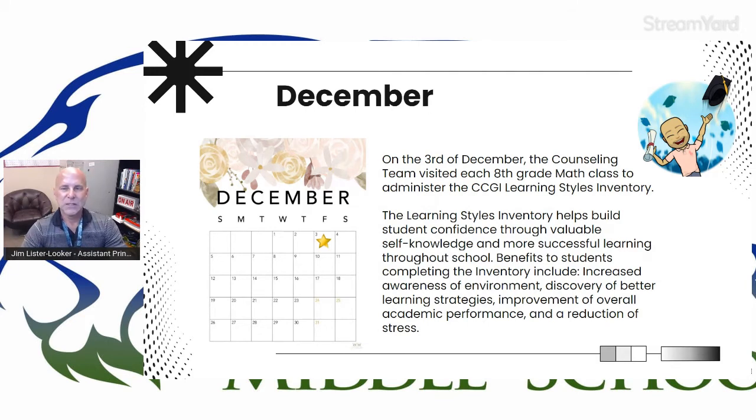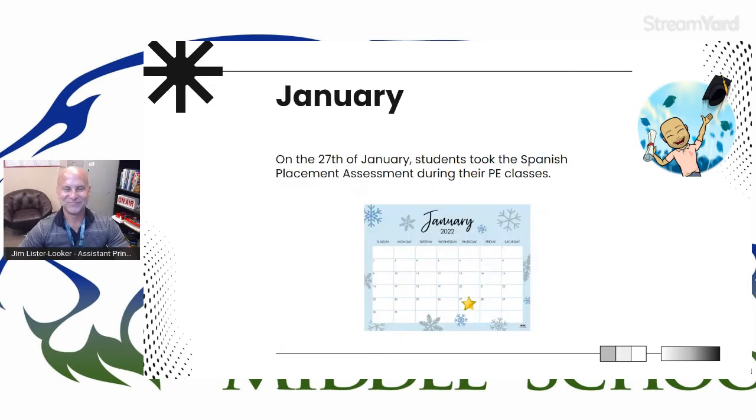The learning styles inventory helps build student confidence by understanding how they learn and what they need. It's supposed to reduce stress. Moving on — in January on the 27th, all of our students took the Spanish placement assessment during their PE class to see if they could get advanced placement into a world languages class in high school.